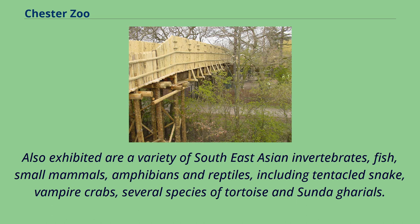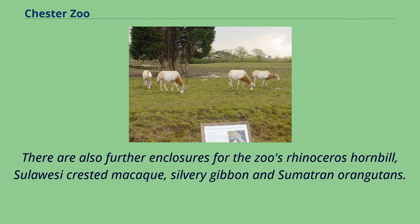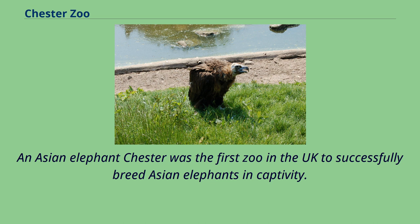Also exhibited are a variety of Southeast Asian invertebrates, fish, small mammals, amphibians and reptiles, including tentacled snake, vampire crabs, several species of tortoise and Sunda gorillas. There are also further enclosures for the zoo's rhinoceros hornbill, Sulawesi-crested macaque, silvery gibbon and Sumatran orangutans.